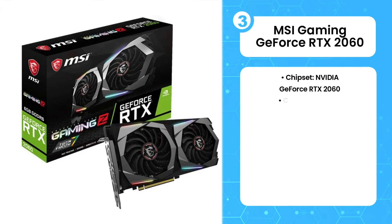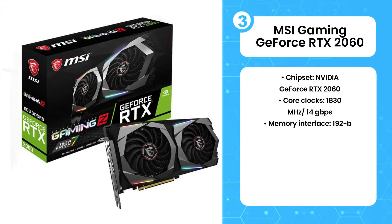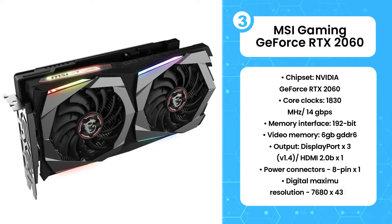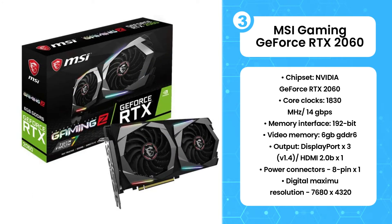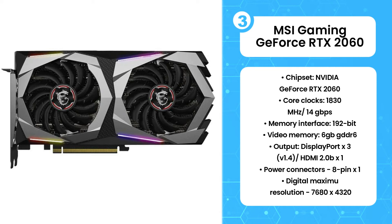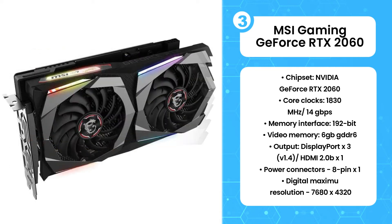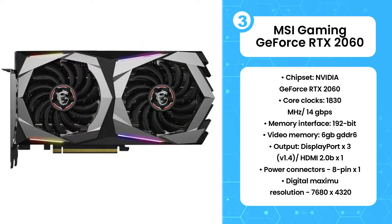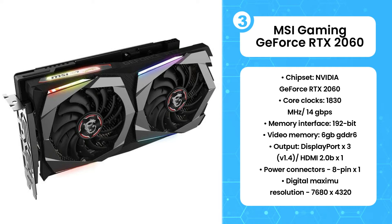The 3rd product on the list is the MSI Gaming GeForce RTX 2060. This graphics card comes with a dual fan design and is a little bit small in size compared to the above ones. There are two different colors used in the design: black and silver. It has a metal back plate with some branding and an MSI logo, and it also comes with RGB lighting. There are a total of three DisplayPorts 1.4 and a 2.0 HDMI port. There is no USB Type-C port.